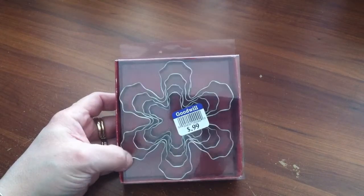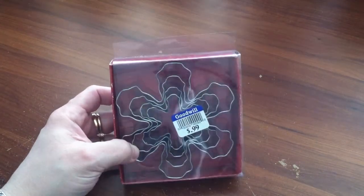These are snowflake cookie cutters, 99 cents. I'll probably put those away until next year in my winter stuff.